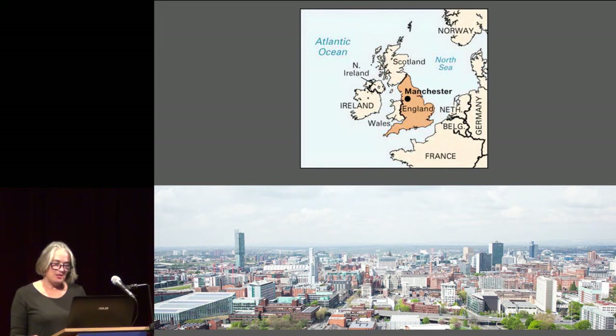Manchester, located in the northwest of England, famous for its cotton mills and the birth of the Industrial Revolution, birthplace of Emmeline Pankhurst, founder of the suffragette movement, a vibrant city with many cultural institutions and known also for a couple of football clubs.